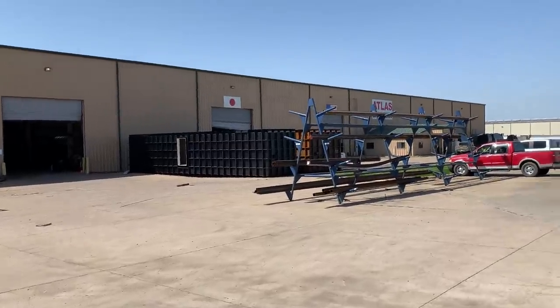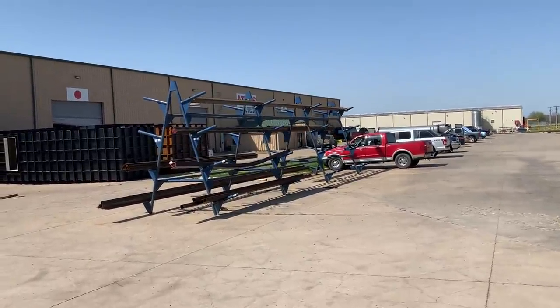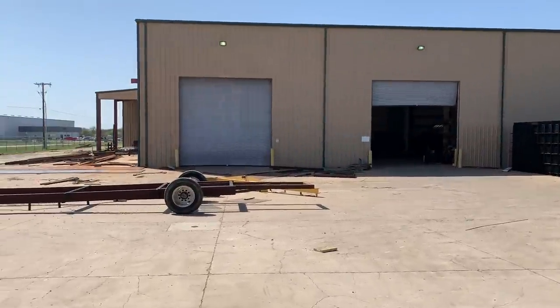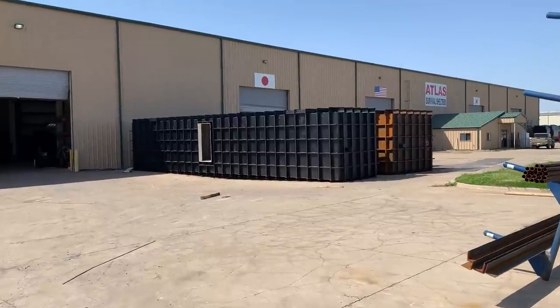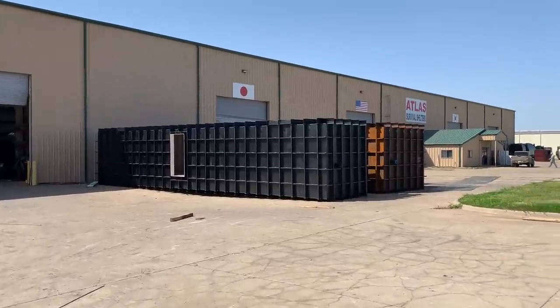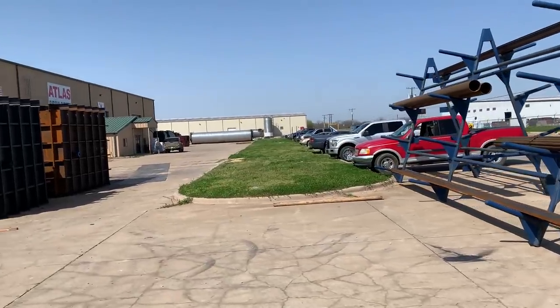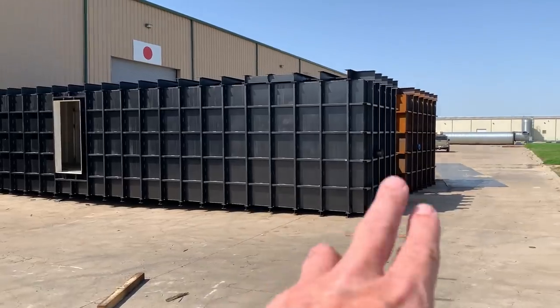Welcome back to another episode of Atlas Survival Shelters. I'm making a video today to give you guys a tour of the factory, because a lot of people are calling wanting bunkers right now and they can't always fly to Texas to see them. So this video is made to show you what you would see if you came here.